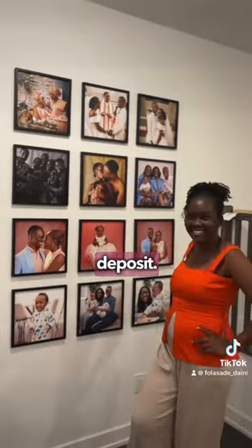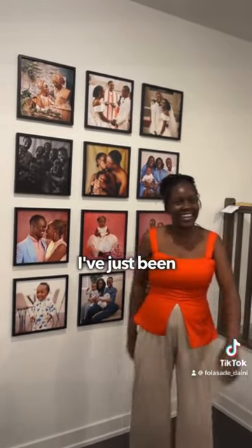It doesn't get better than this, especially for us renters — we know our walls are intact and we don't lose our deposit. I was so excited, and I've just been loving it.